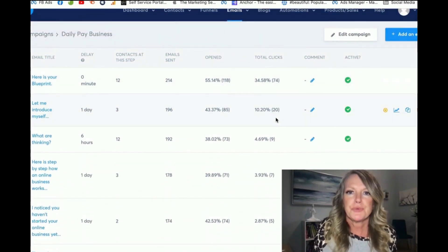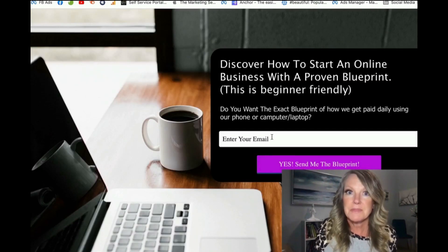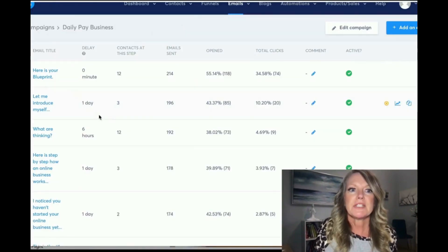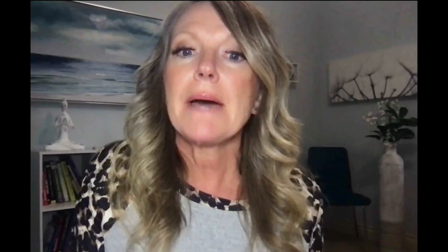People are going through these emails. The moment they opt in, they're on these automations. Immediately they receive the first one, a day later the second, six hours later the next, and so on. People start learning more about the business. That's why it's rejection-free — some go through it and say it's not for me and opt out, and some go through it and say oh my gosh I can see myself doing this.